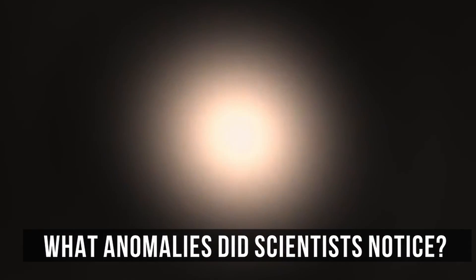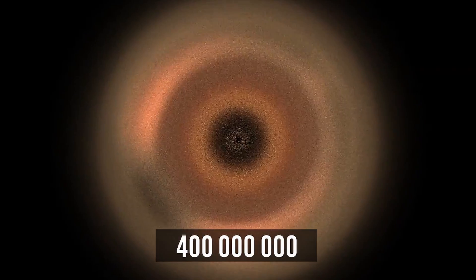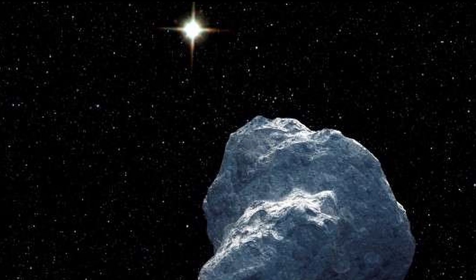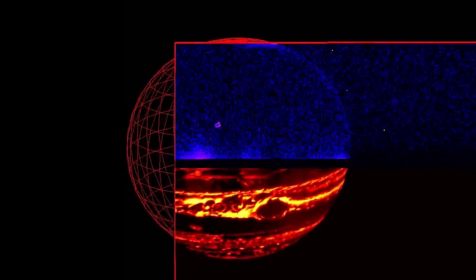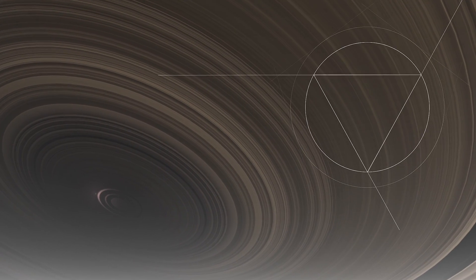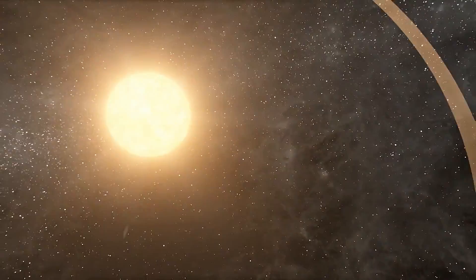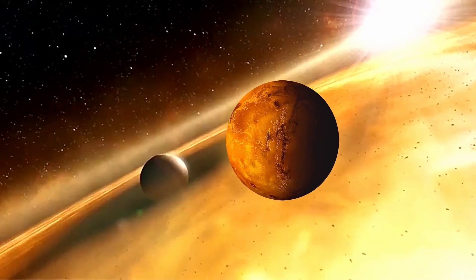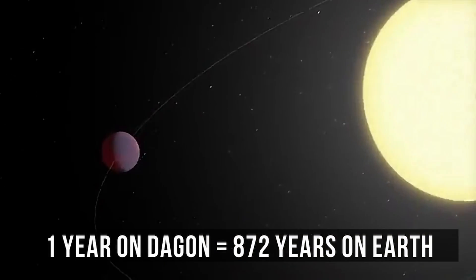Planet Dagon was acting weird from the very beginning. In fact, it shouldn't have existed at all, because Fomalhaut is too young, which means that planets can't form around this star. It's just around 400 million years old, and it's still surrounded by a protoplanetary disk of gas, ice, and dust. The first planets to appear around Fomalhaut should be superheated and glow in the infrared. Instead, Dagon emits ultraviolet light. According to some sources, the planet's mass equals that of Mars, and one year there lasts as long as 872 years here on Earth.